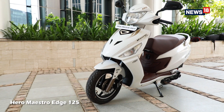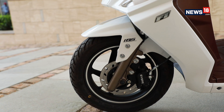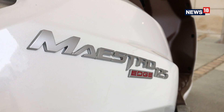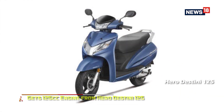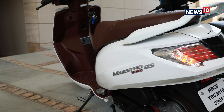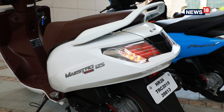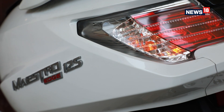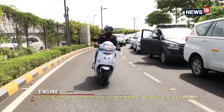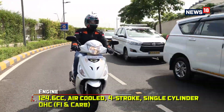Let's start off with the Maestro Edge 125. The Maestro moniker already exists in the brand's portfolio, but Hero decided to add the 124.6cc engine, which is also present on the Hero Destiny 125, to the Maestro Edge 125. The Maestro Edge is Hero MotoCorp's most expensive scooter in the Indian market, and the homegrown brand has equipped it with an impressive array of features. But before we get to the features, let's first talk about the 125cc engine.